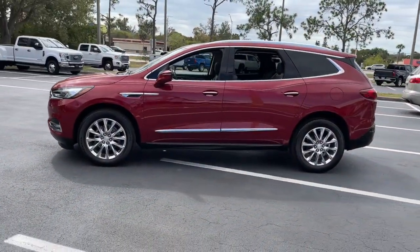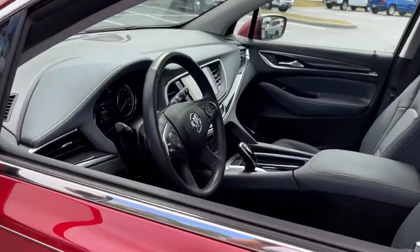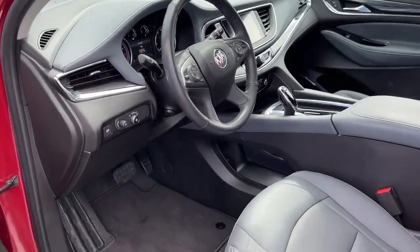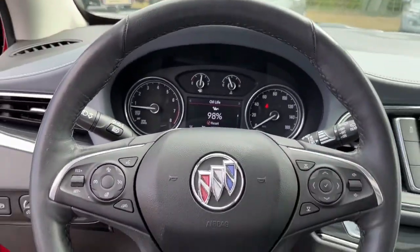The following are some of this vehicle's highlighted options: navigation system, keyless entry, sunroof/moonroof, heated driver seat, power liftgate, electronic stability control, third row seat, aluminum wheels, seat memory, and trip computer.